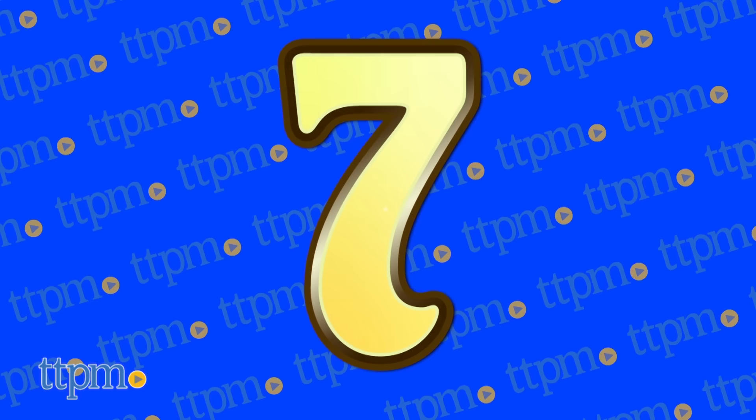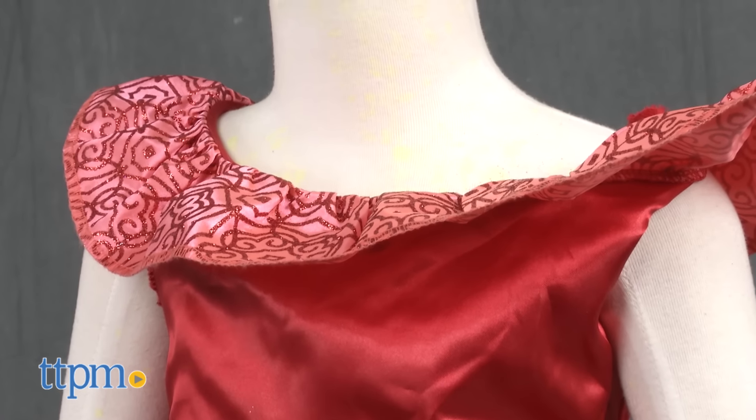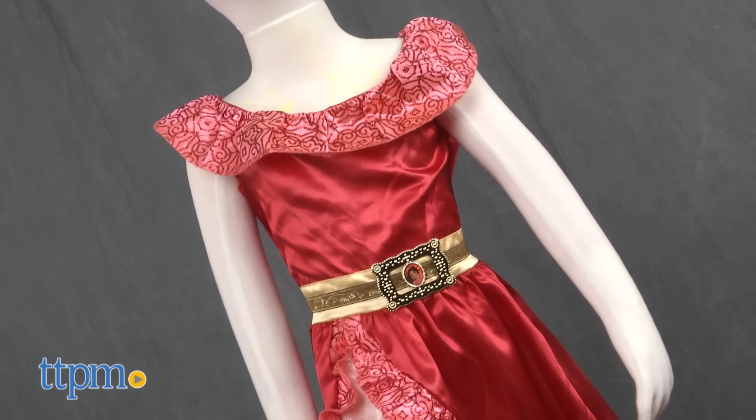At number 7, there's a new princess in town and girls who want to be just like her. And they can be when they put on the Princess Elena of Avalor dress from Disguise.